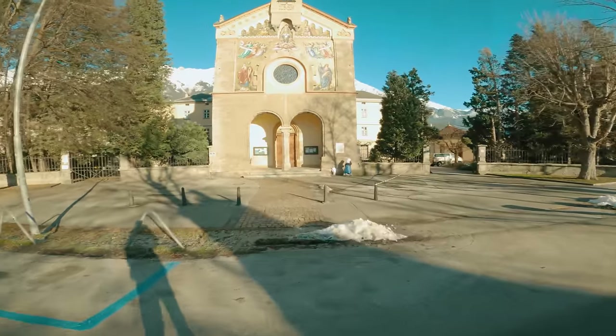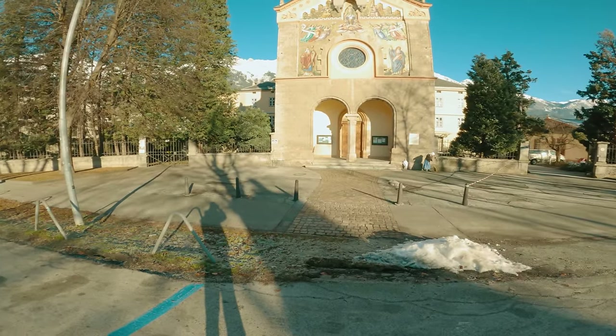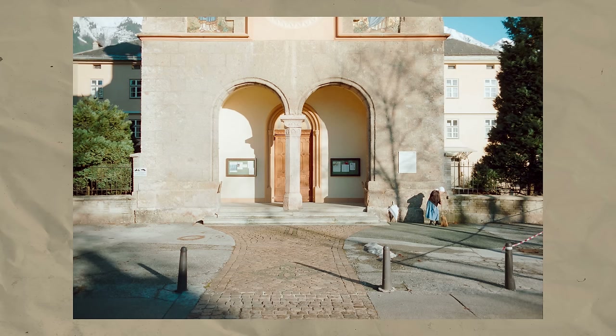Then I spotted an opportunity to my left where the nun was sweeping the ground in front of the church. This is what I shot, and I'm really fond of it. I think it works thanks to the symmetry, however I love that little bit of imbalance caused by the nun on the right with her shadow hitting the wall — it just makes for a cool looking scene.